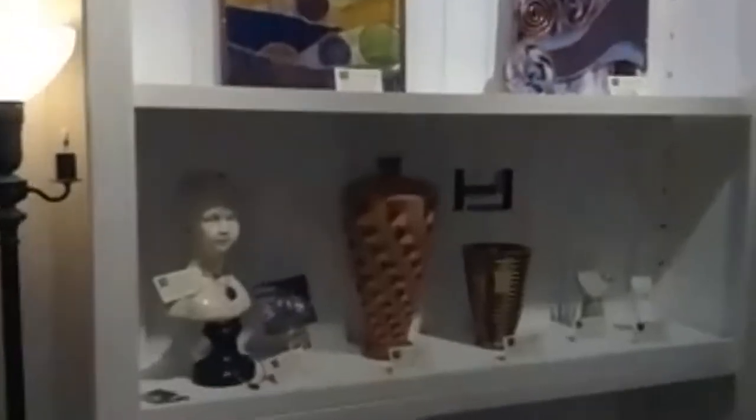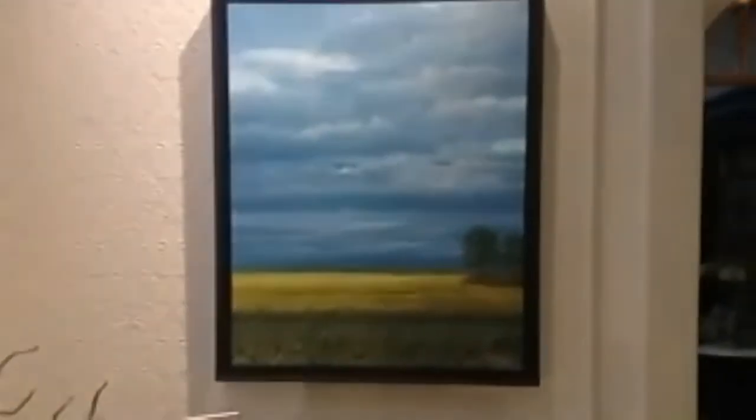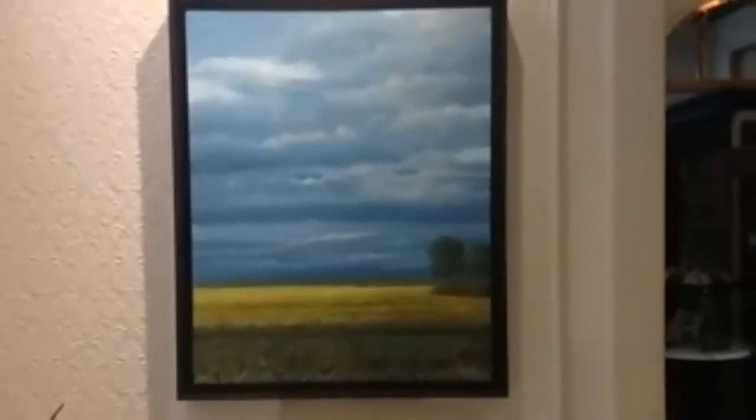As we're going through the gallery, here are more of the works, including some of the other focus artworks that are on the Art Now show. And this is one of the other paintings — 'Farmer's Gold.'